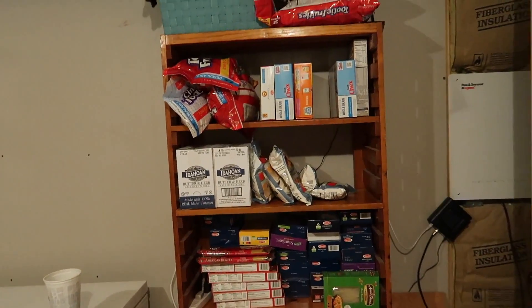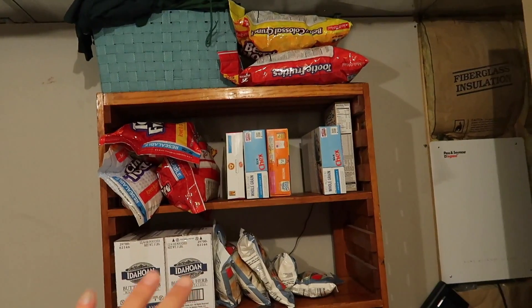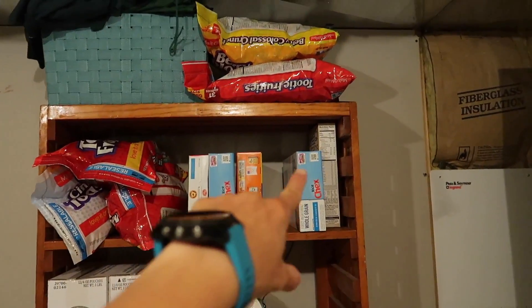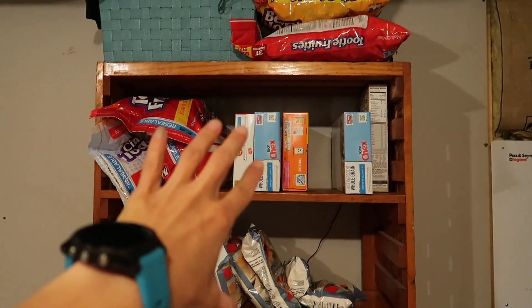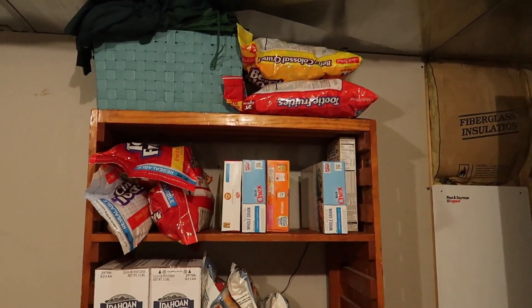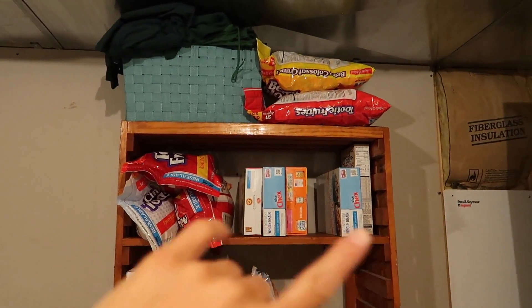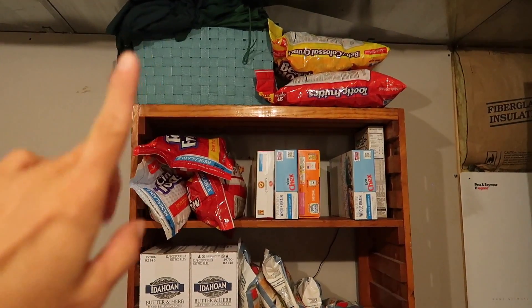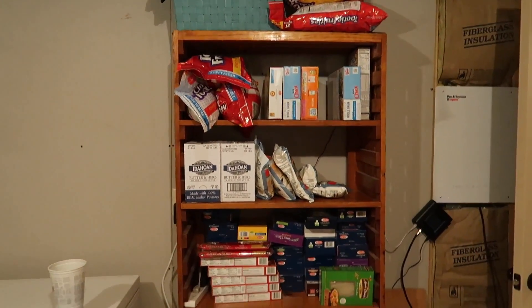I just want to show you guys my cereal stockpile. If you've seen any of these other videos of this room, you know that this is probably the least amount of cereal I've ever had since I moved into this house. I made it a goal to not buy any cereal — I saw cereal for 99 cents a box and I didn't do it. I said I'm going to go through all the cereal and have none.